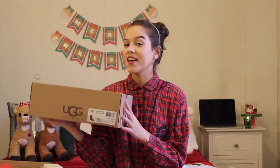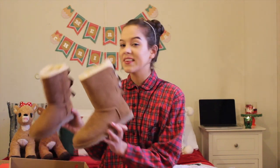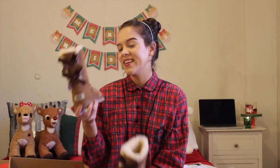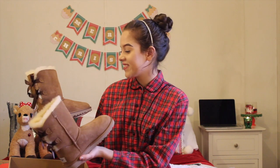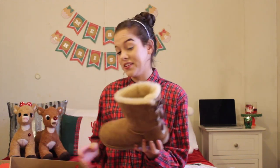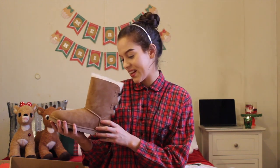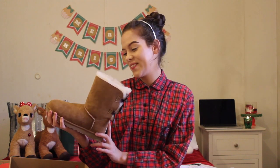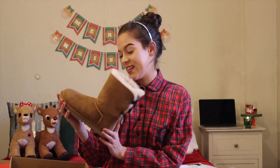He got me Uggs — the ones I wanted. This was so unnecessary, he did not have to do this. I honestly could have bought these myself, but he got me them and I'm so happy. They're so pretty. They're the brown color — I think they're chestnut — and they have the bows on the back. I think the bows are the only ones I really like, to be honest. They're just so pretty. I'm so excited to wear these. This is my second pair of Uggs. I bought my first pair last year during Christmas for myself, and he got me a new pair this year. You're so unnecessary, but I love them and you did so good.